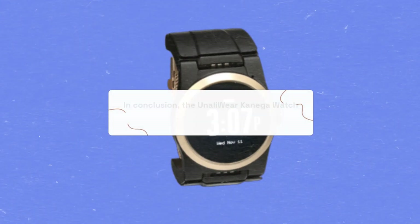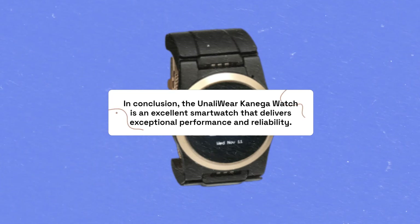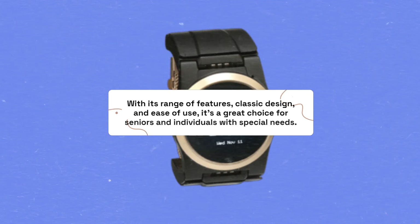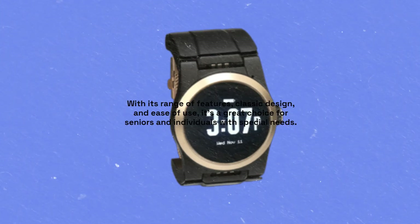In conclusion, the Unaili Wear Kaniga Watch is an excellent smartwatch that delivers exceptional performance and reliability. With its range of features, classic design, and ease of use, it's a great choice for seniors and individuals with special needs.